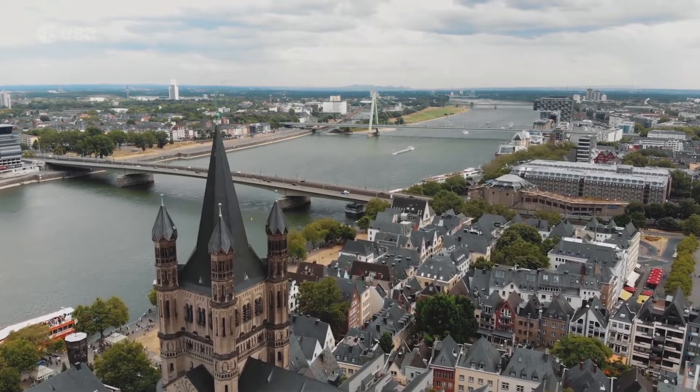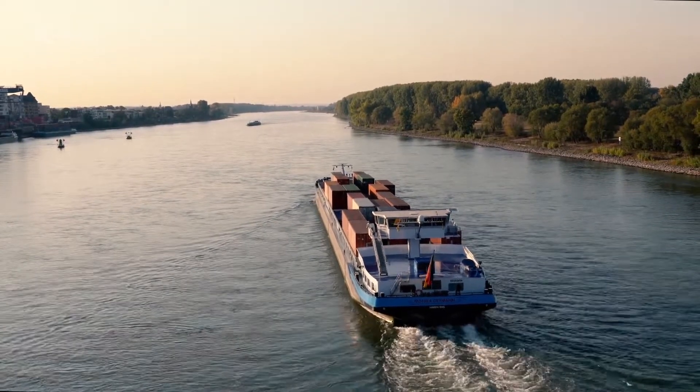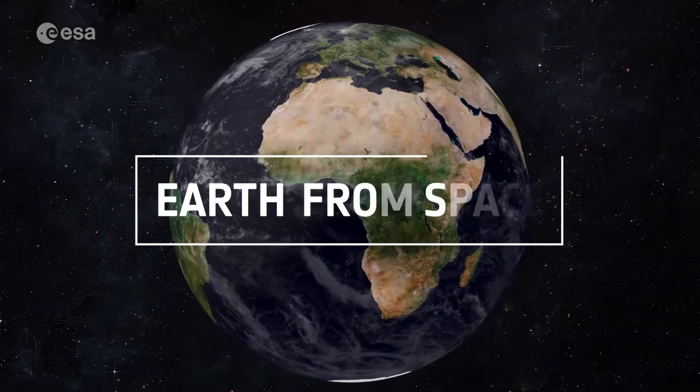It is the longest river in Germany, and an important waterway with an abundance of shipping traffic, with import and export goods from all over the world. Today, we take a closer look at part of the Rhine River. Welcome to Earth from Space.